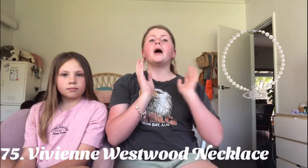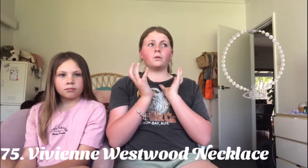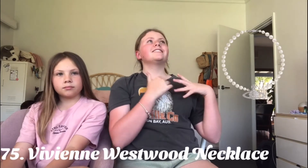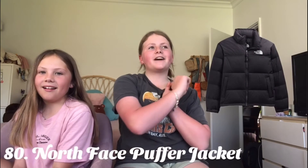A Tiffany and Co. necklace — I know they're also super expensive but they're really really cute. Or a Vivienne Westwood necklace — I know these are also super expensive but they were really cute and trendy. If you can't get a specific Vivienne Westwood one, just get the look-alike ones from Shein. Hard slippers — they have really cute colors.